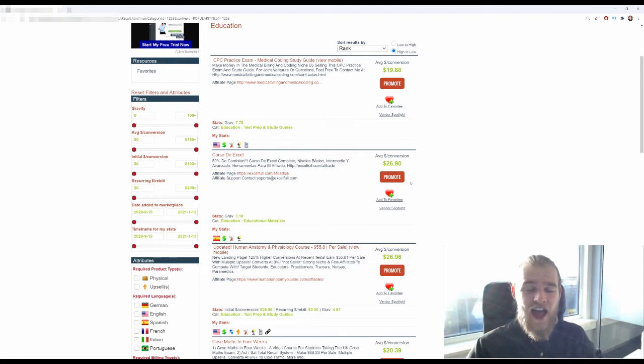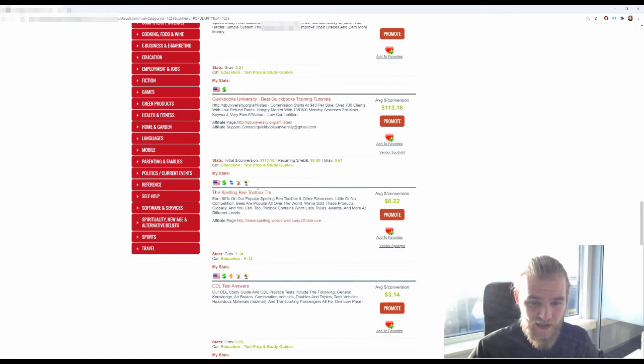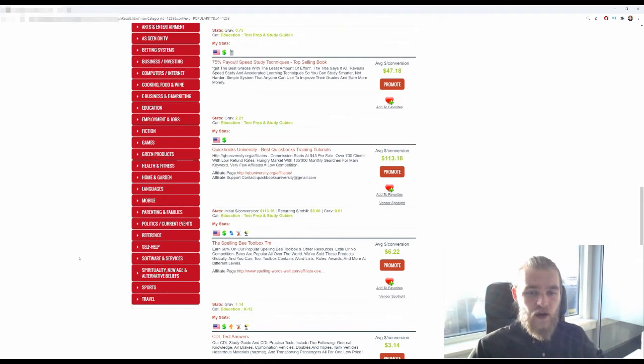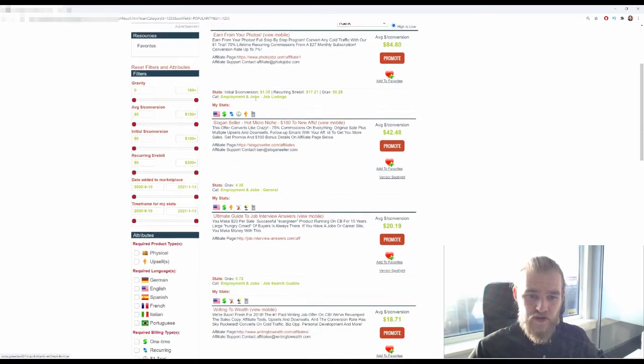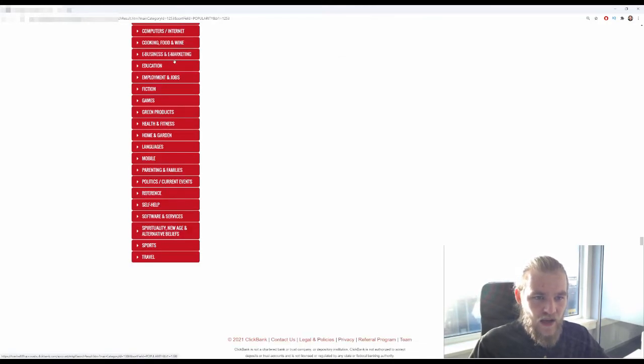Education is a very broad term, so there are a lot of different audiences looking for education for different reasons: spelling toolbox, CDL test answers, Zen Brain learning strategies — how to learn faster and memorize better. Employment and jobs covers all kinds of job-related offers, like 'earn from your photos.' It's kind of a make-money vertical, but not make-money-online — it's more focused on making money in general, excluding business investing and e-marketing.